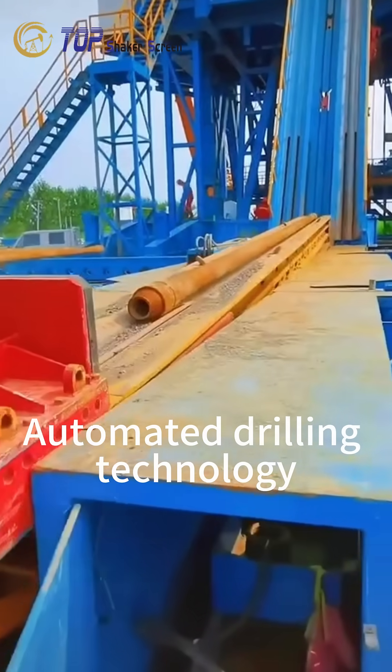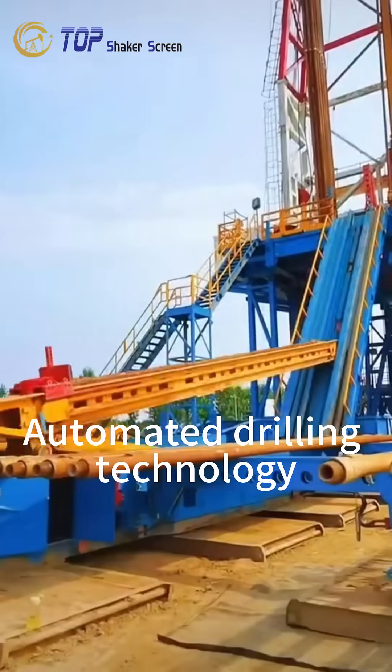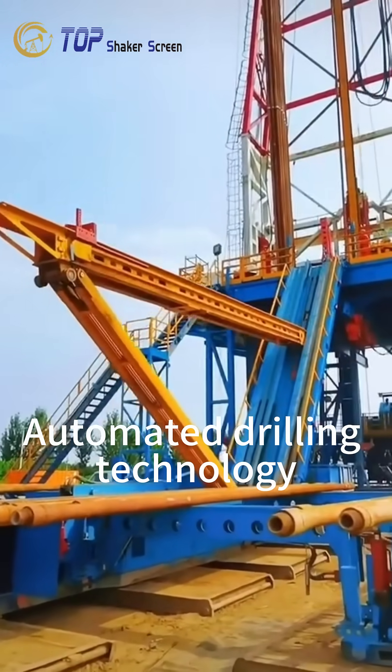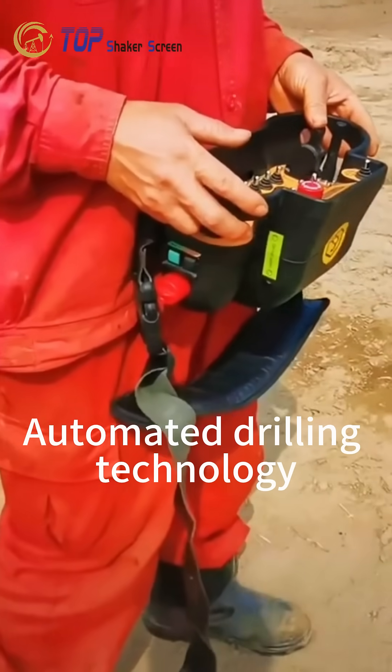This animation presents an automated drilling system designed to improve efficiency and operational safety throughout the well construction process. The system integrates automated pipe handling, drilling control, and rig floor positioning.